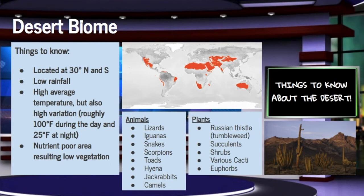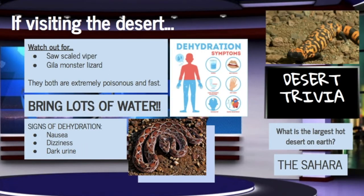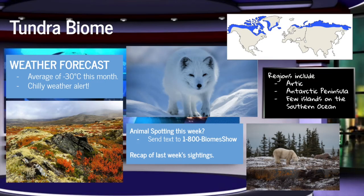these are the plants and animals commonly found in the desert. Lastly, if you find yourself visiting a desert soon, watch out for snakes and lizards and drink lots of water to prevent dehydration. Thanks, OJ, for that rundown on the desert biome. This is Kristen Mailer, your local Tundra Biome show host,